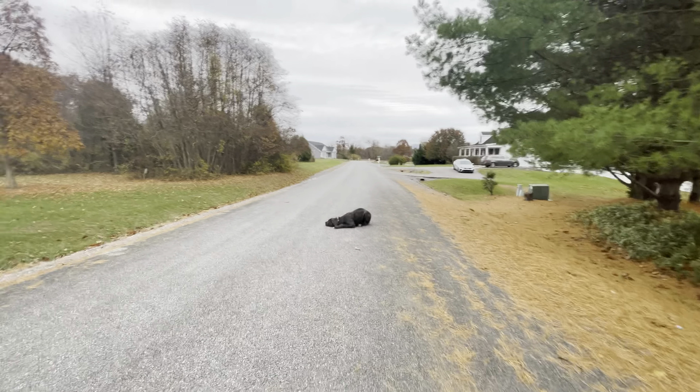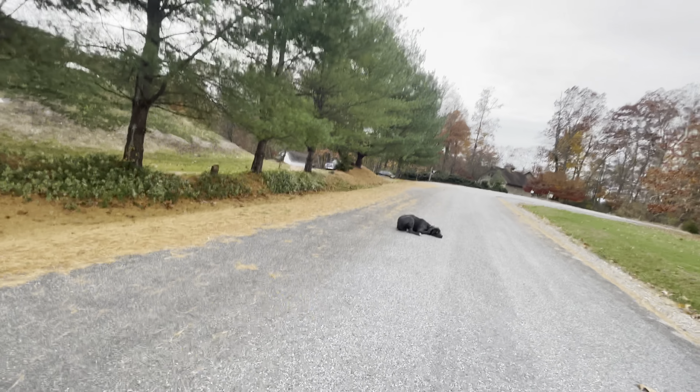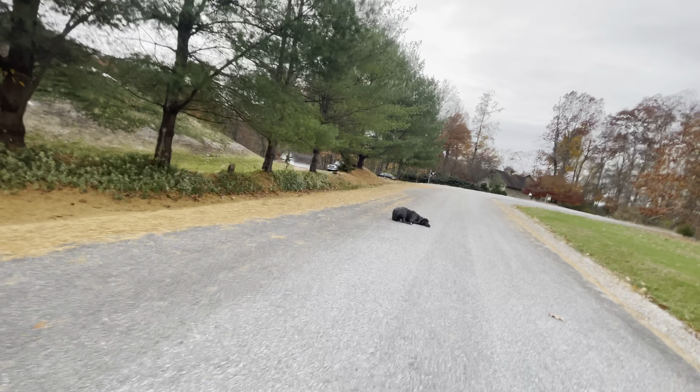If I stop, he should sit. Sit. Good boy. Stay. He should also be able to listen to commands from a distance — I'll flip the camera around and show you. Down. Good job. So he can listen to commands at a distance and he can also stay in those commands until released.